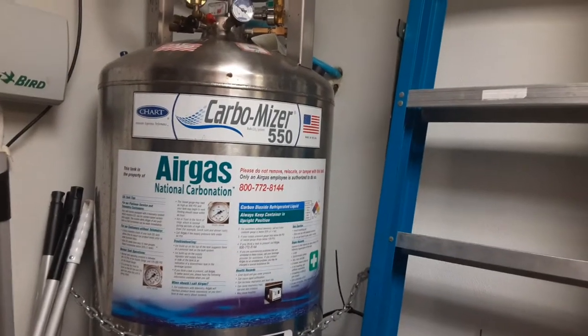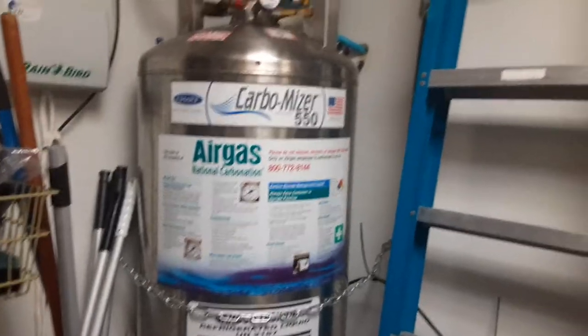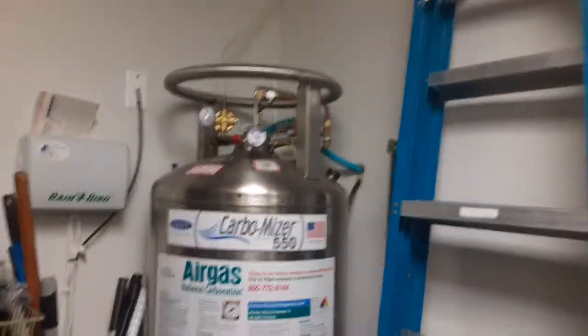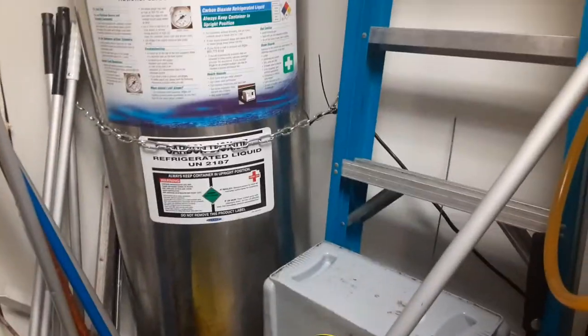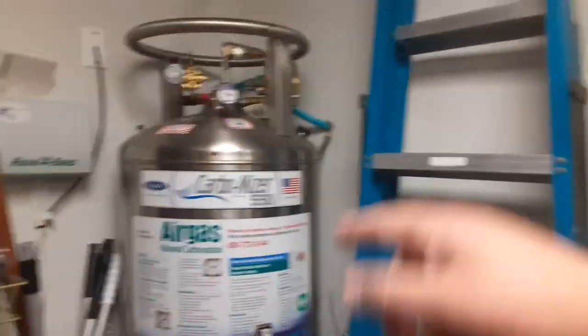This thing is property of Air Gas National Carbonation. It helps fuel the carbon for the drinks, because the syrup alone isn't carbonated — it's not ours. This costs a lot of money, everything here costs a lot of money, so you don't want to break anything. Especially this, because it's super heavy duty.